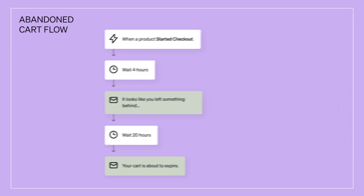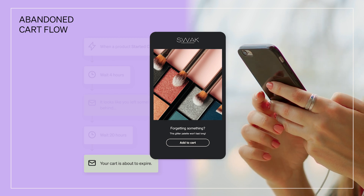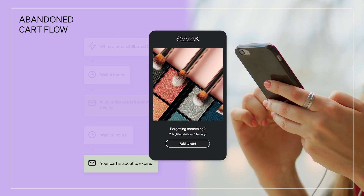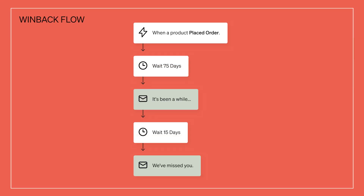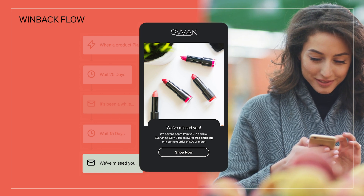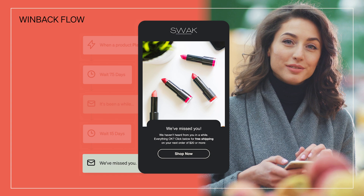Your abandoned cart flow will trigger when customers leave something in their cart without completing a checkout, and will remind them a few hours later to go back and complete their purchase. Win back flows aim to remind lapsed customers why they love your brand, encouraging them to re-engage with your content and return to being loyal customers. You can check out starting points for all three of these flows in our flow library.